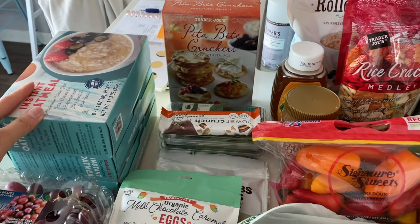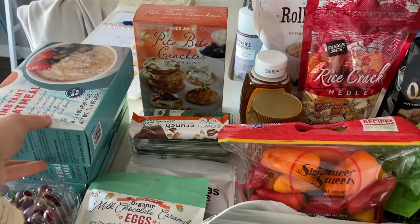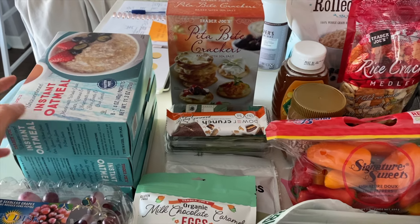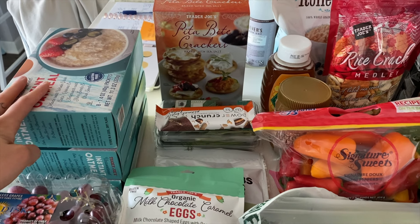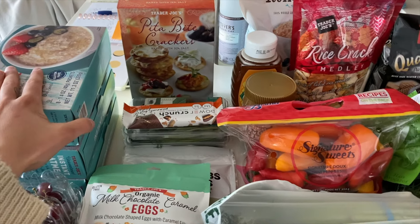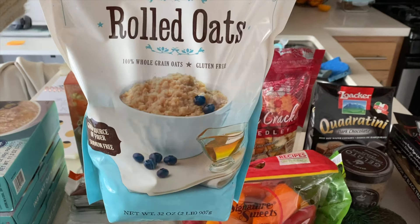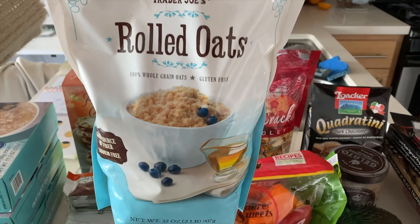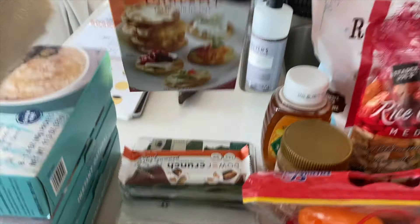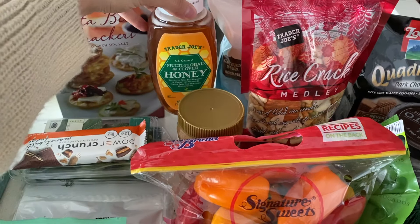We're going to start off over here. This oatmeal — I did stock up on it because it has been gone for the last like three weeks. I was not able to get a hold of it. So I finally got my hands on it and I got three boxes. I wanted to get four but Mihai told me I was being greedy. Best oatmeal ever. And then I also got just regular rolled oats, kind of just as a safety net. You want that safety net when it comes to oatmeal. So I got that, and then I got our favorite pita bite crackers. These are absolutely delicious — you guys know I rave about these all the time.